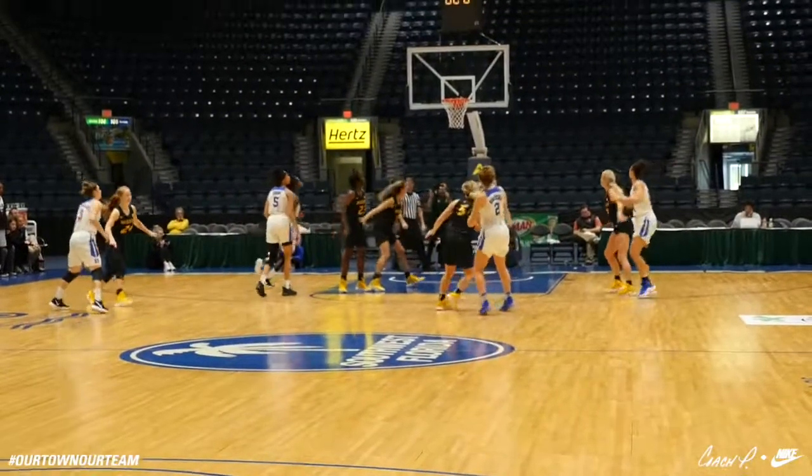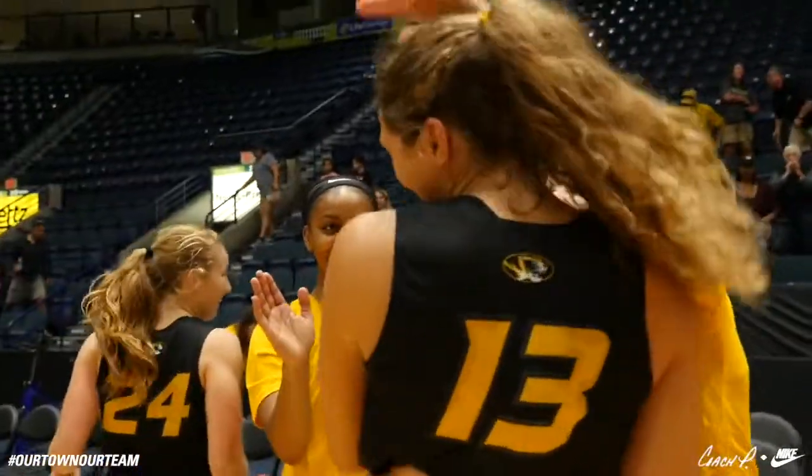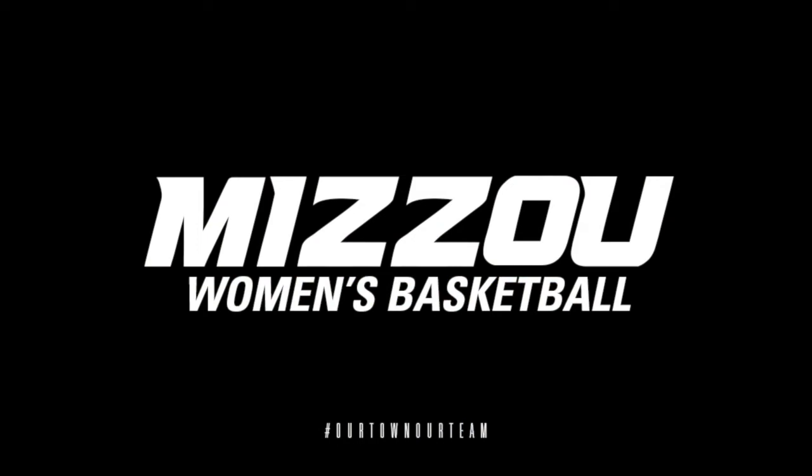Two seconds left. One. Another step back, deep three rainbows off the back of the backboard. A quality win to wrap up this tournament for Ole Mizzou. The Tigers take down Duke 62-54.